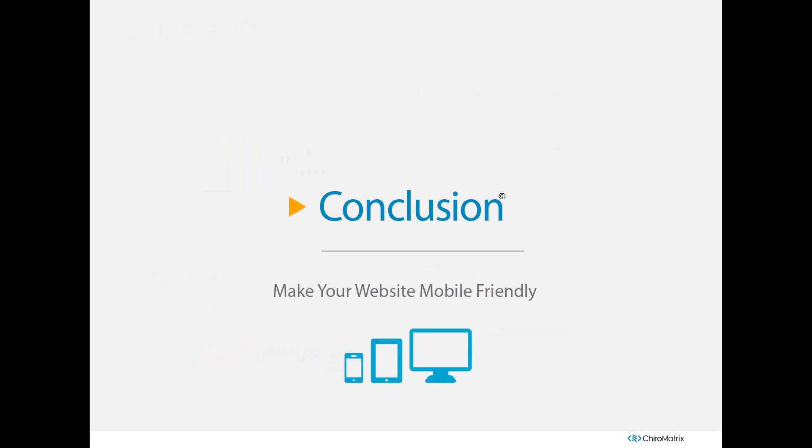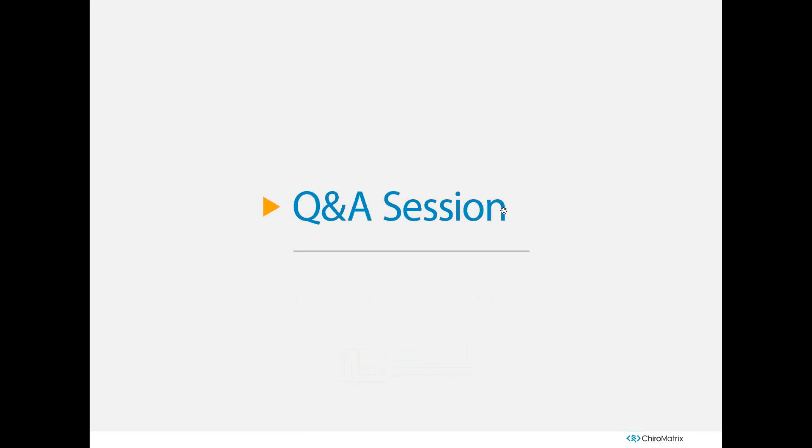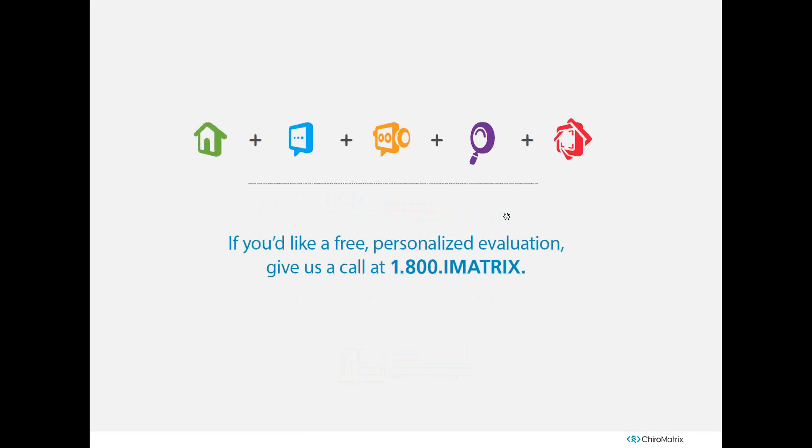That concludes our Making Your Website Mobile Friendly webinar. This is recorded, so feel free to revisit it. For a free personalized evaluation, call ChiroMatrix at 1-800-IMATRIX and we'll assess whether your website is mobile friendly and give you tips and tricks. This is now FAQ time — type questions in the question module and I'll answer them. You can also find this webinar and other resources on our ChiroMatrix YouTube channel, accessible from ChiroMatrix.com.